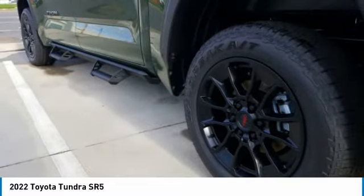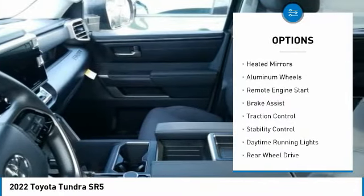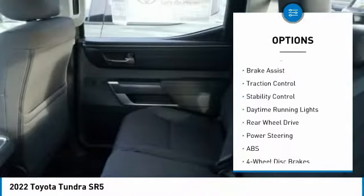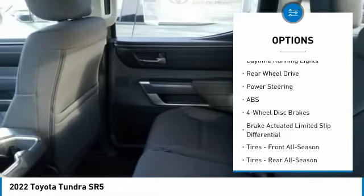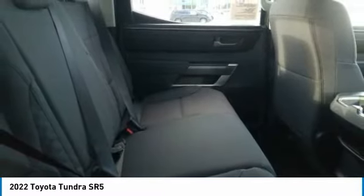Here are some of this vehicle's great options: tire pressure monitor, turbocharged, tow hitch, heated mirrors, aluminum wheels, remote engine start, brake assist, traction control, stability control, daytime running lights.